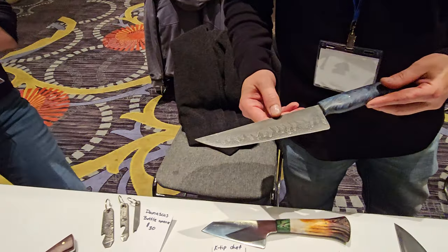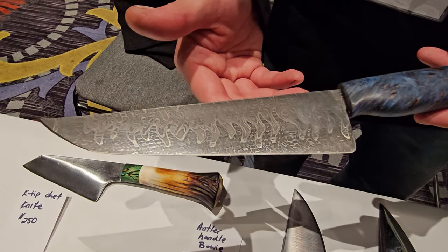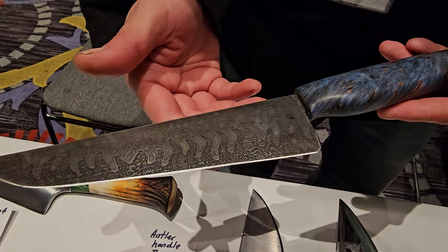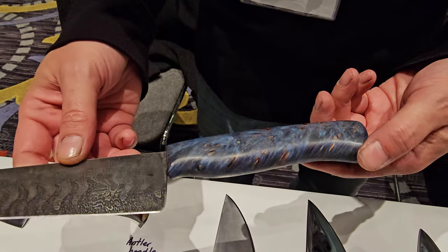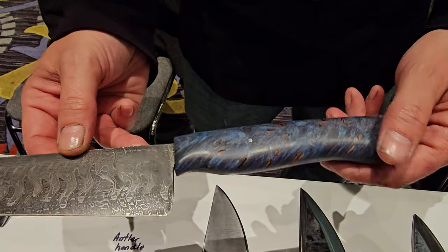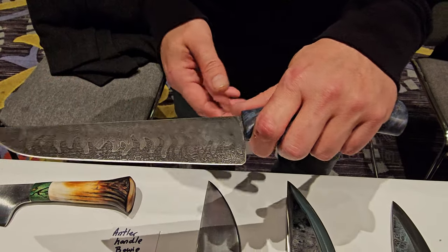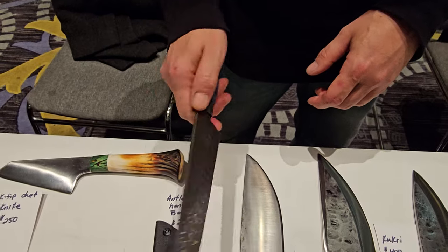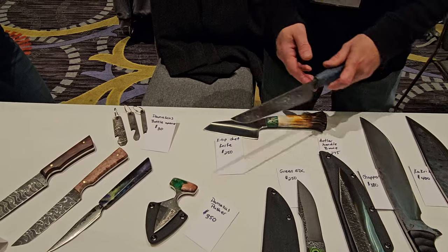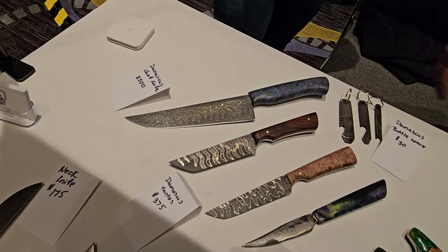Here's a nice Damascus chef I did. Oh wow, that's beautiful. You can see the etching in there. The handle material here is a dyed blue buckeye burl — I love it — from King and Queen Woods, stabilized. It's a beautiful piece.